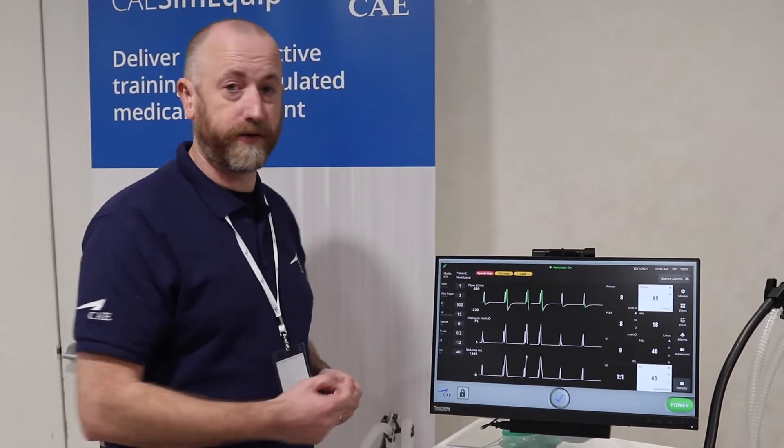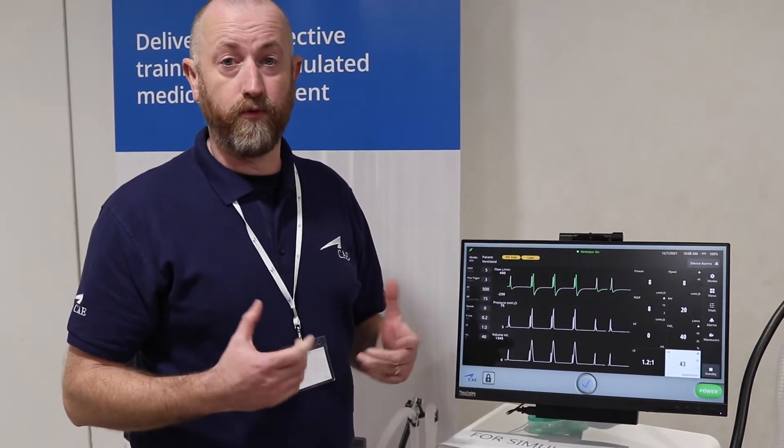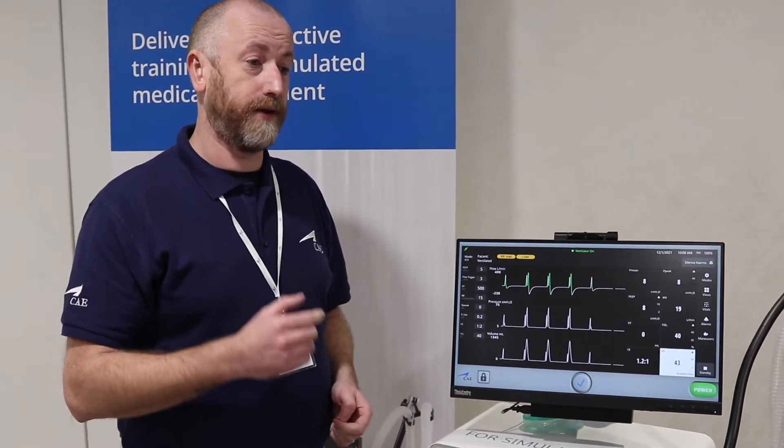It allows you to practice all of the critical events we normally see in settings such as the ICU, A&E, and critical care units. The great thing about the CAE Sim Equipment is it's really easy and really intuitive to use. It allows you to practice before you go into practice for some of those real key events.